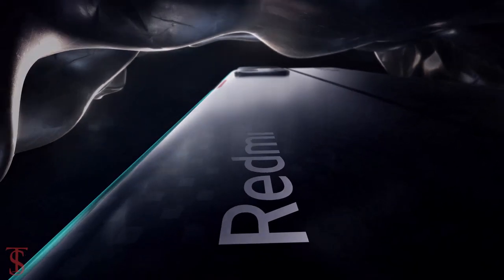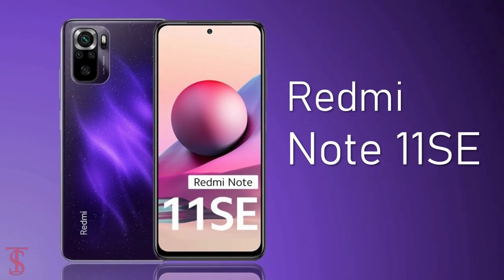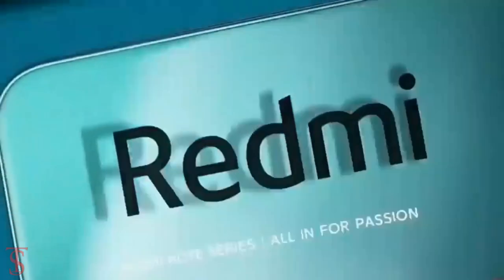The Xiaomi sub-brand Redmi has launched its new affordable Note series phone in India called the Redmi Note 11 SE, and it is completely different from the Chinese version that was launched back in May this year.